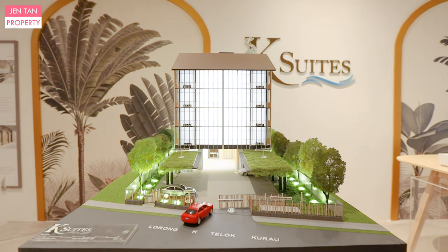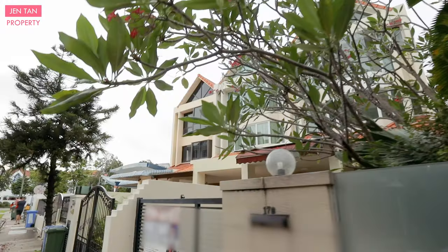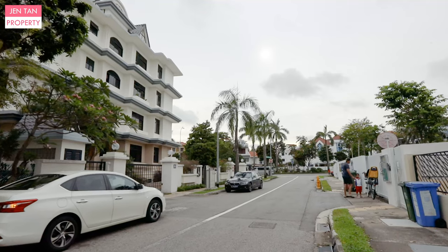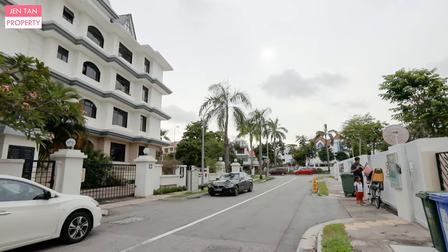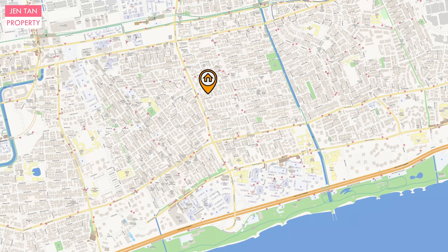It is located right next to Still Road. This whole area here is a landed enclave. You can hear the birds singing — this is actually a very quiet location, surrounded by low-density and landed properties. K-Suites is located along Lorong Khe Tho Khua Ro, less than 1-minute walk to Still Road, where you can access public buses. If you drive, you can get to ECP and PIE right across Still Road.